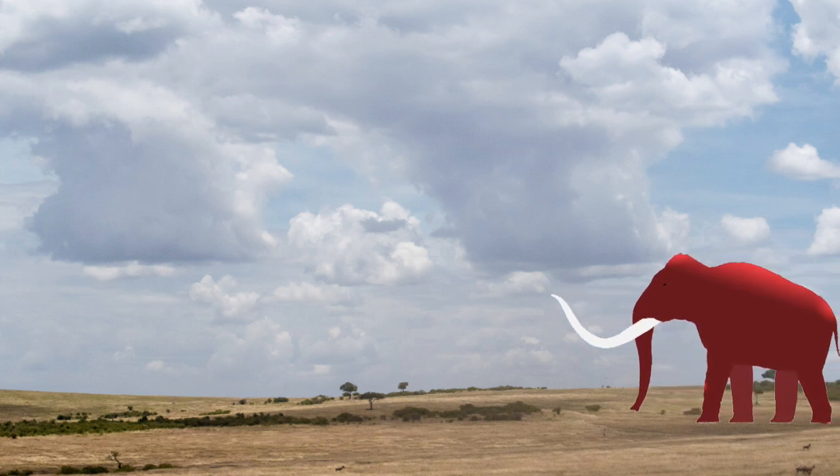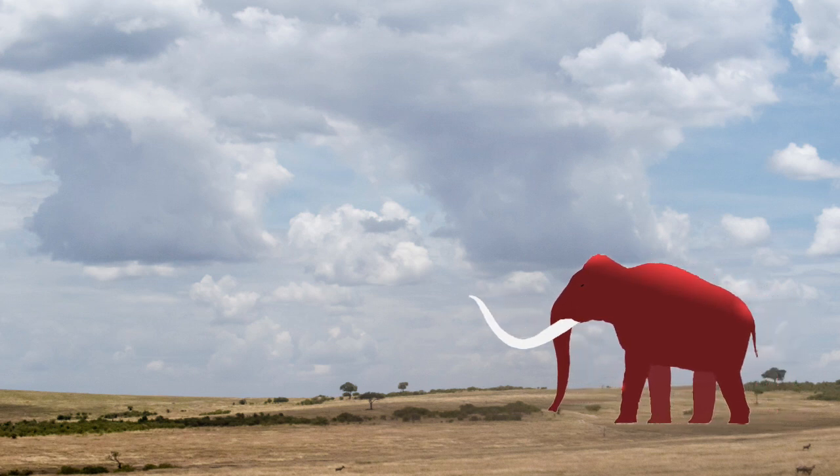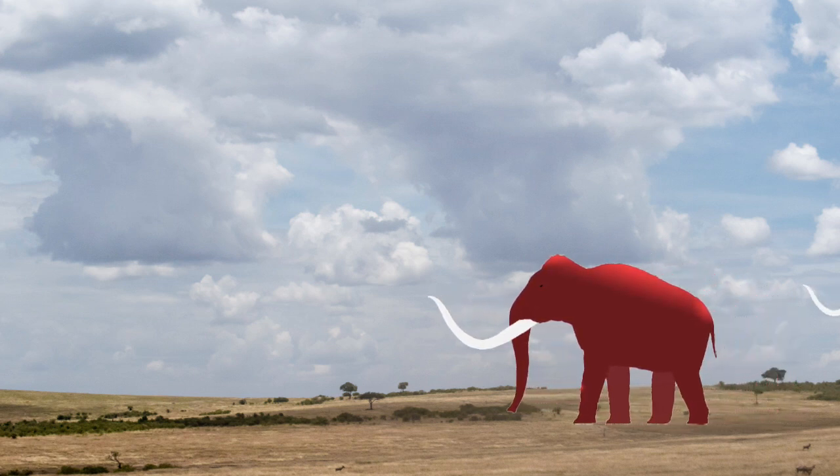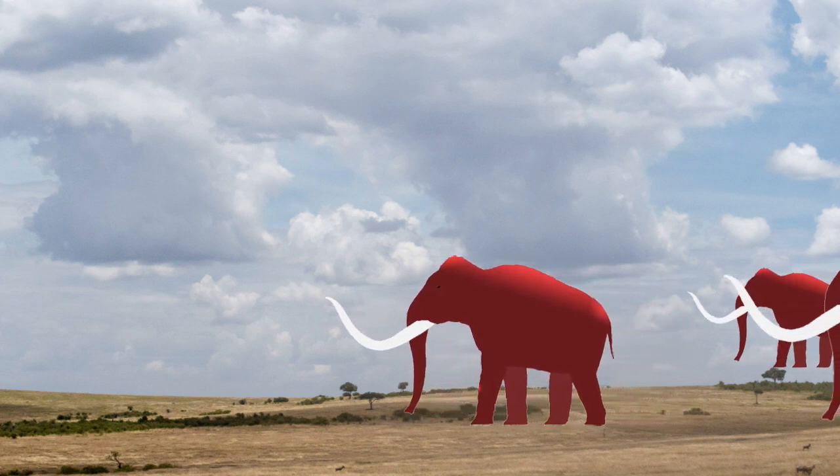Most of the large mammals of North America died out about the same time as the Columbian Mammoth. We don't really know why, but it was probably a combination of climate change and increasing pressure from human hunting.